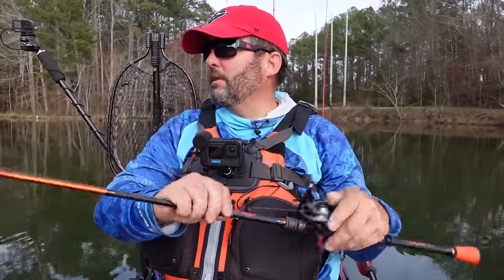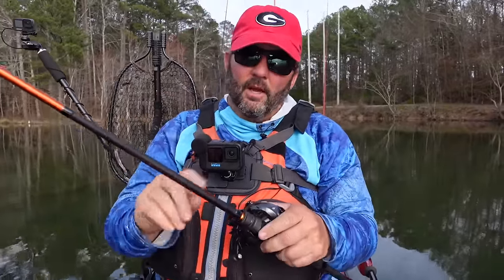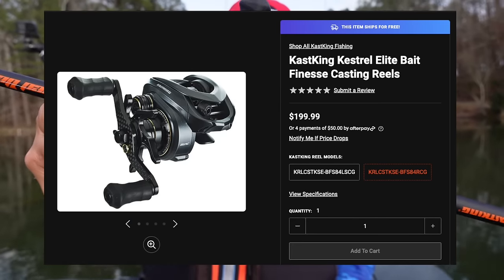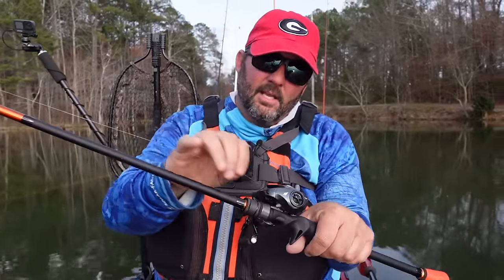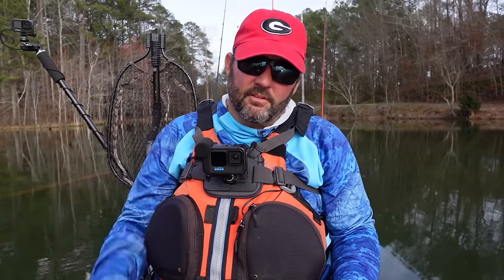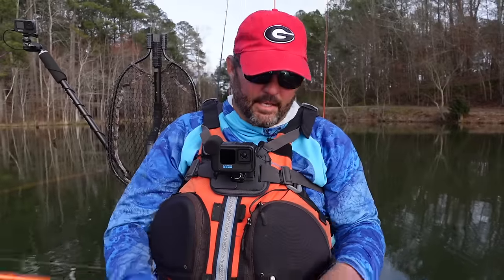The rod I pair with this is a crankbait rod — a short one, six-foot-eight square bill rod, the Speed Demon from CastKing, paired with a Kestrel baitcaster. I like a 7-speed reel and 10 to 12-pound test — this is Braize X because I like to beat it off timber and fish thick stuff. Braize X doesn't nick up that easily, so it's pretty dang good.